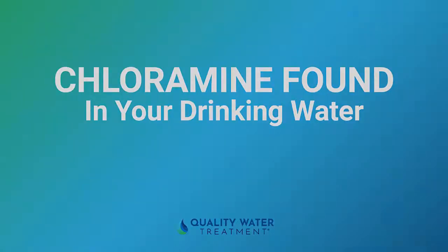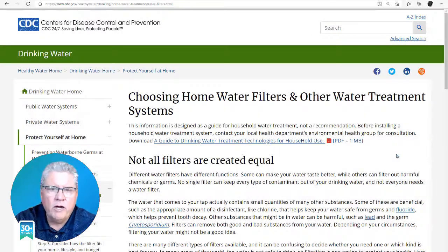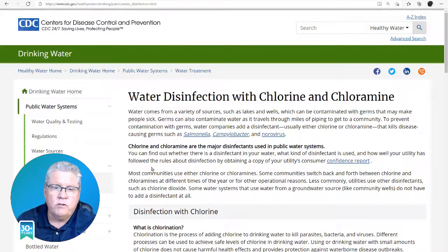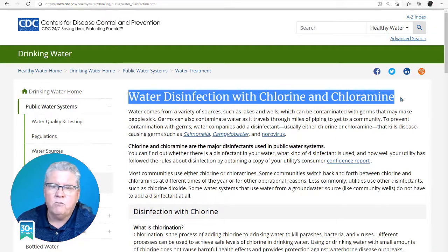Hi, greetings. This is Craig Phillips, also known as The Water Guy. I'm also the CEO and founder of Quality Water Treatment for over 30 years now. We wanted to talk to you about the chloramines that was found in your drinking water — what is chloramines, what are the benefits of chloramines, and what are the negatives of chloramines. Let's go ahead and go over that with you real quick. I'll try to keep it short so I don't bore you to death.